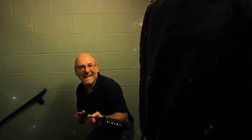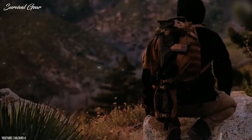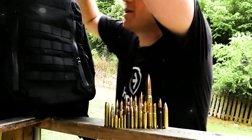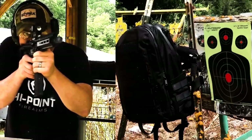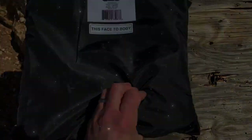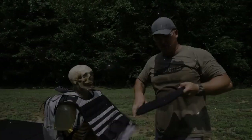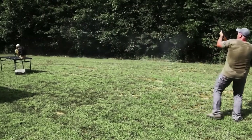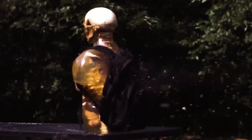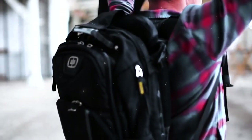Moving on to number three, we have the Kemp Bulletproof Bag. Introducing the Bulletproof Bag, where style meets security, providing you with a cutting-edge solution for everyday safety without compromising on design. This isn't just a bag — it's your shield in the face of uncertainty, blending fashion with function to redefine personal safety. Crafted with your protection in mind, the Bulletproof Bag features discreet ballistic armor that seamlessly integrates into the bag's design, giving you peace of mind whether you're navigating crowded streets or simply commuting to work.